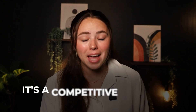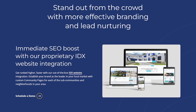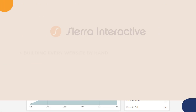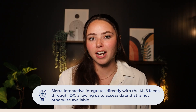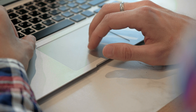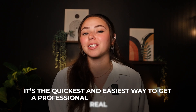In today's digital landscape, a robust IDX-enabled website isn't just an asset — it's a competitive necessity. Opting for a specialized real estate IDX website builder like Sierra Interactive ensures you're able to compete. While Sierra offers templated site designs to get you going quickly, they differentiate themselves by building every website by hand, giving you a lighter structure that's easier to update and comes with the full SEO benefit of customized designs. Unlike most CMS alternatives, they integrate directly with MLS feed through IDX, allowing access to data that is not otherwise available, so customers can conduct hyper-local searches. Each website is also fully compatible with their powerful CRM and part of their streamlined approach to lead generation.